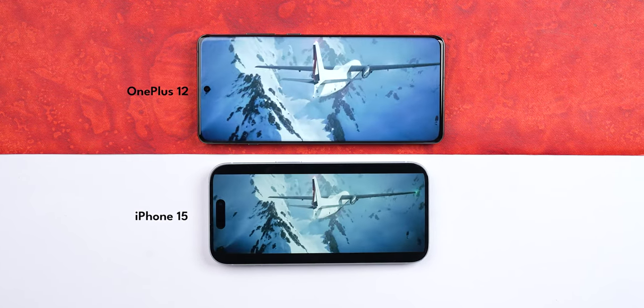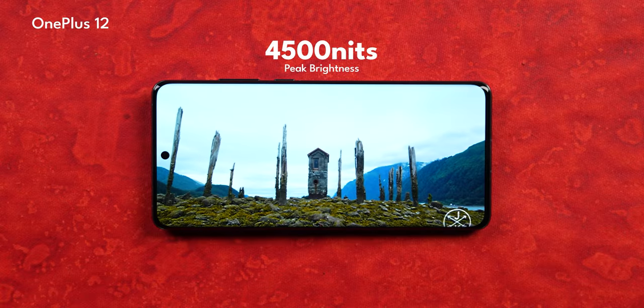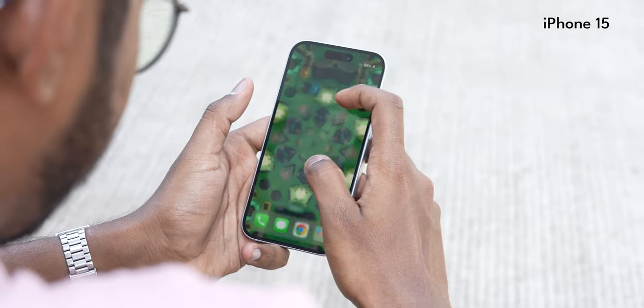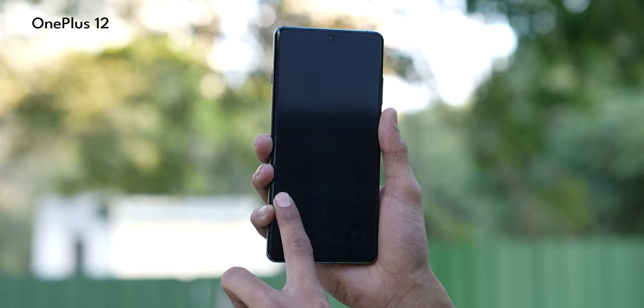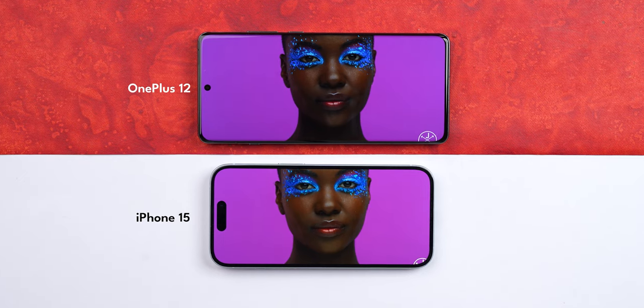Both phones support Dolby Vision and HDR10+ out of the box, so Netflix content looks good on both screens. On brightness, the iPhone 15 has a peak of 2000 nits, while the OnePlus 12 claims 4500 nits — but that figure activates only in a 1% APL window and should be taken with a pinch of salt. When we tested the displays outdoors under direct sunlight, the iPhone 15 was evidently brighter than the OnePlus 12. Color accuracy on both is very good with well-tuned HDR. For the stereo speakers, the iPhone 15 sounds richer and louder despite its compact body.